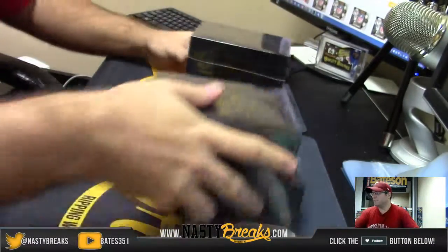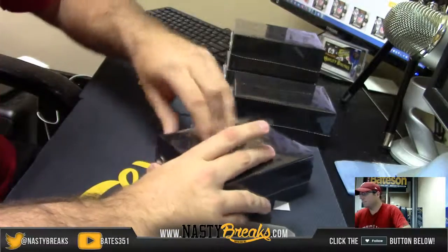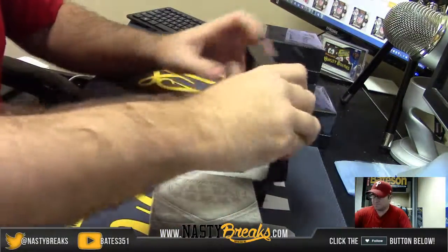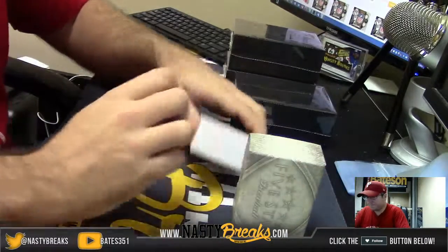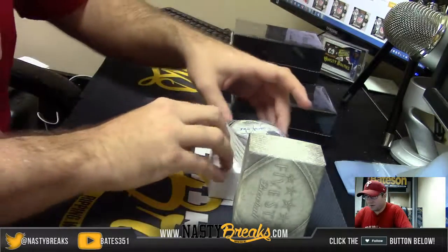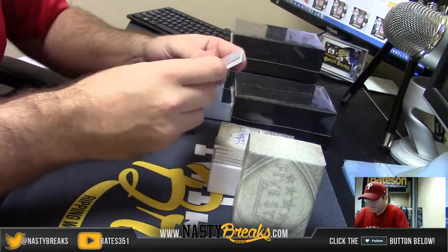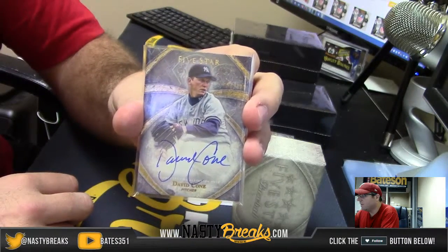I love this stuff. Alright, here we go. I hope I have the right sleeves. For the Yankees, David Cohn Auto. David Cohn for the Yankees.